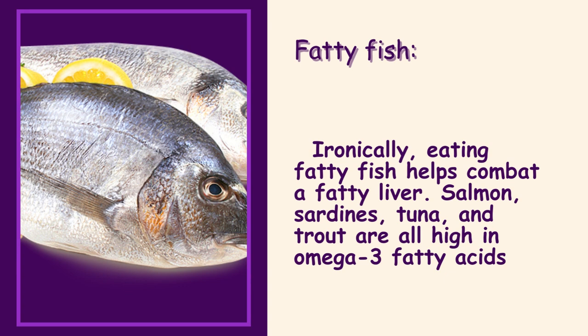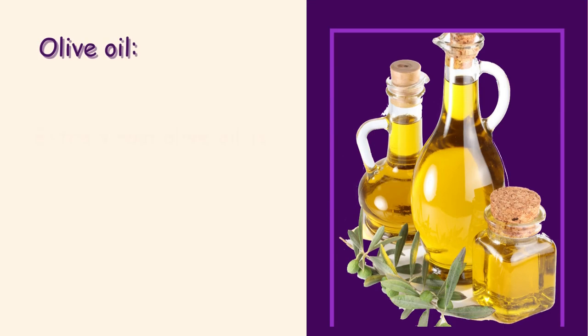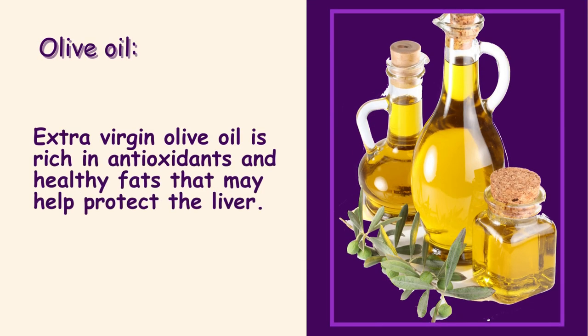Fatty fish. Ironically, eating fatty fish helps combat a fatty liver. Salmon, sardines, tuna, and trout are all high in omega-3 fatty acids, which can help lower the levels of fat in the liver and reduce inflammation.